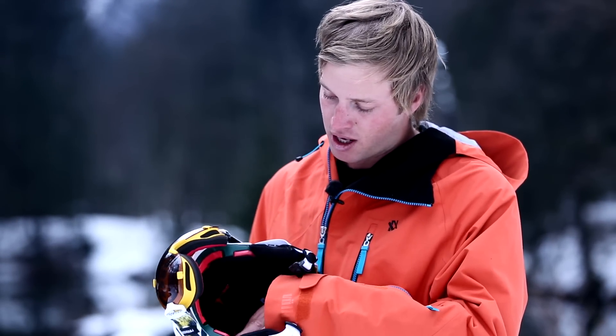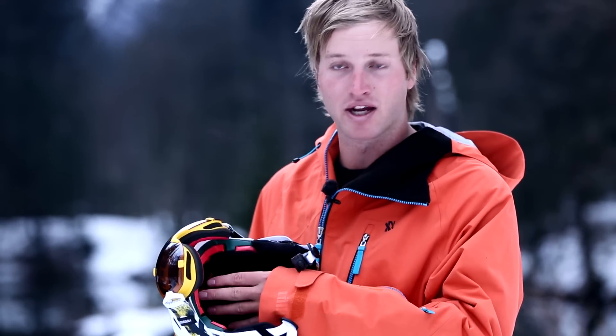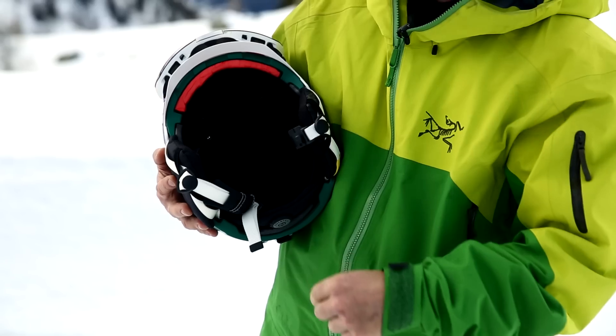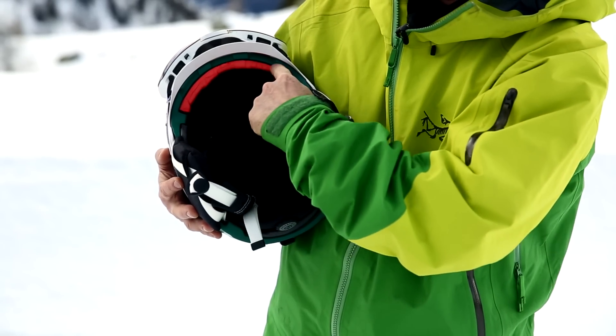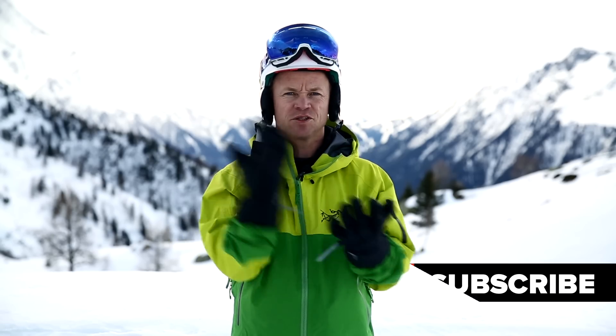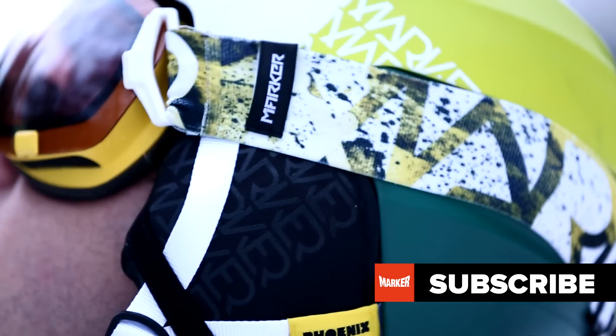Now this foam is called MAP — it is a multi-impact adaptive polymer. It's a new material that we placed in the four main impact zones of the helmet: the sides, temples, the front, and the back. It's basically a material that kind of feels soft to the touch, but as soon as you have impact it goes hard, so it keeps you safe when you're out skiing.